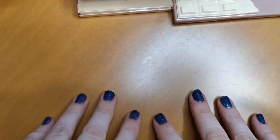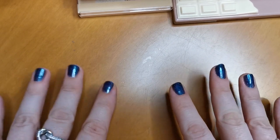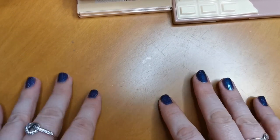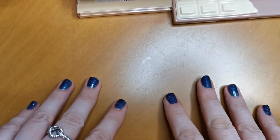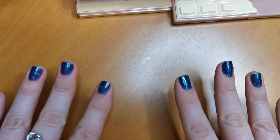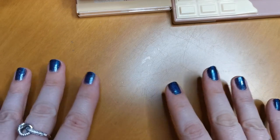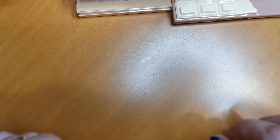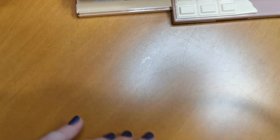We're going to start with face palettes — any palette that has two or more face products in it. Before I get started, if you can hear that awful noise in the background, I apologise. There's construction going on across the road. They've just knocked down a huge building and I think they're digging the rest out of the ground.